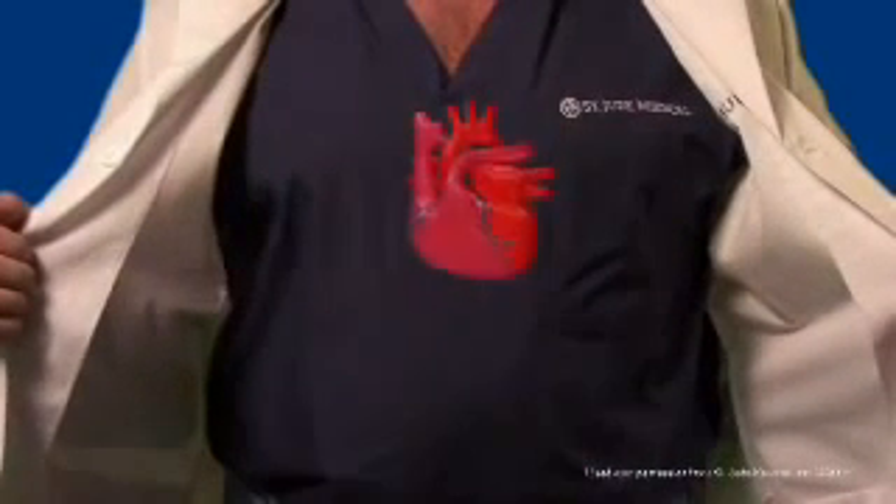About the size of your fist, the human heart is the most important muscle in the body. It can beat more than 100,000 times a day, pumping about 2,000 gallons of blood through a 60,000-mile network of vessels in the body.